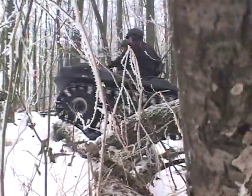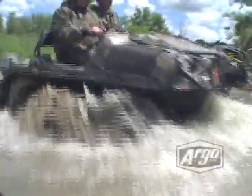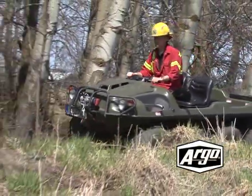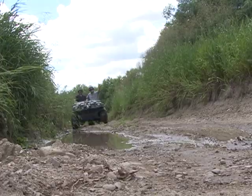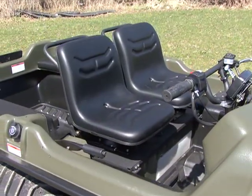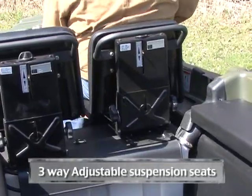The most versatile off-road vehicle in the world is now even better with the Argo 8x8 750 HDI Special Edition. The Special Edition is about comfort and versatility, adding numerous premium features, including 3-way adjustable suspension seats,